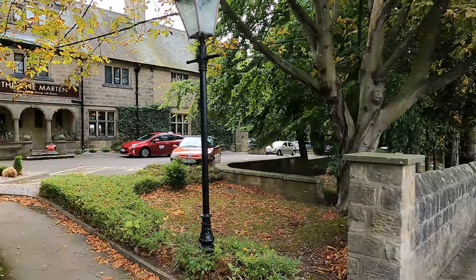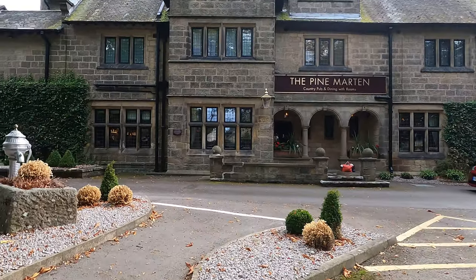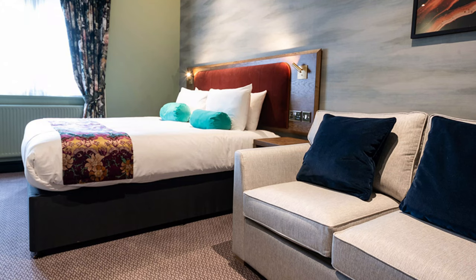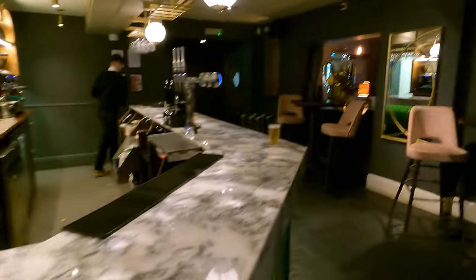So on Otley Road we find the Pine Martin, which is a Mitchell's and Butler property, and the sub-brand is Innkeeper's Lodge. It is sort of a restaurant with rooms - bar - and there's an example of the rooms there from the website. And as we can see now, rather contemporary and quite a stylish looking bar, quite modern.